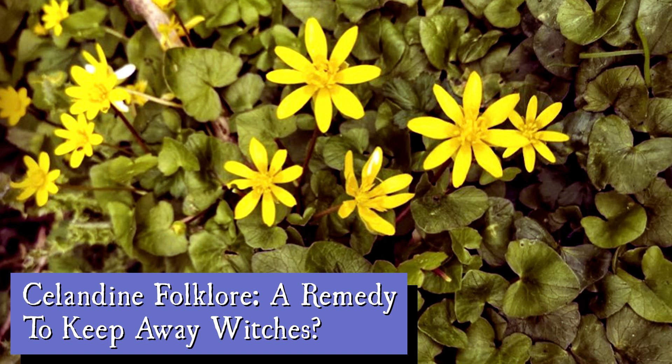You can find Lesser Celandine in damp, shady woodland, and Greater Celandine prefers grassland and garden borders. Yet both of them appear in quite specific medical remedies, so we're going to jump into the folklore of Celandine in this episode of Fabulous Folklore.